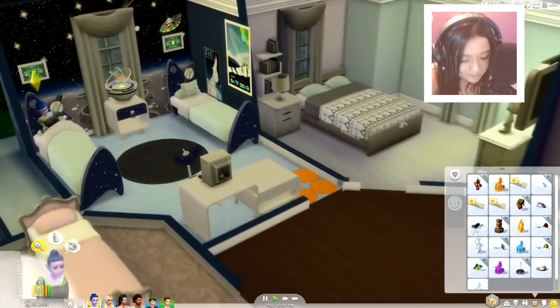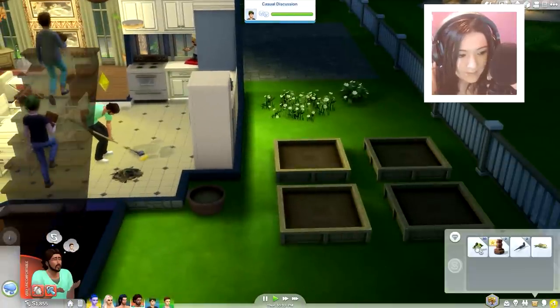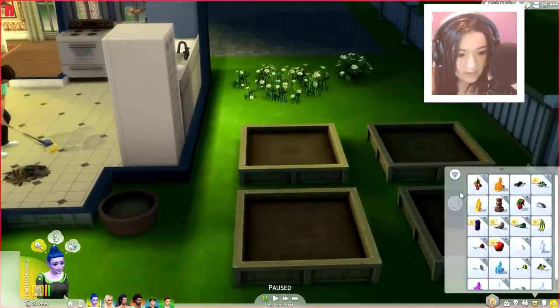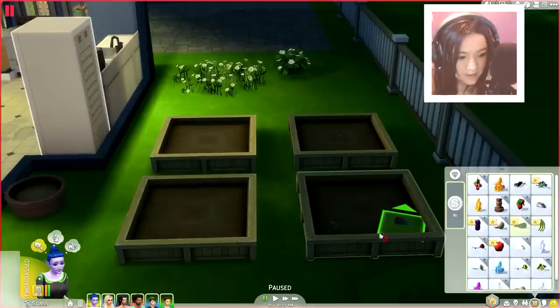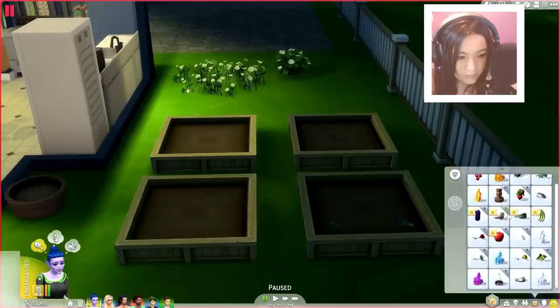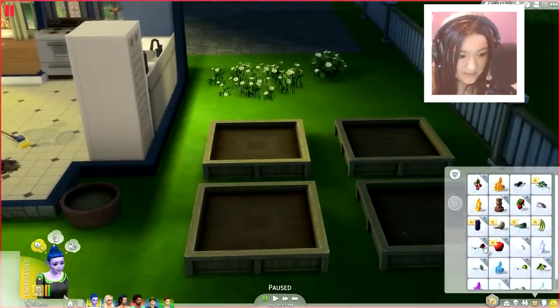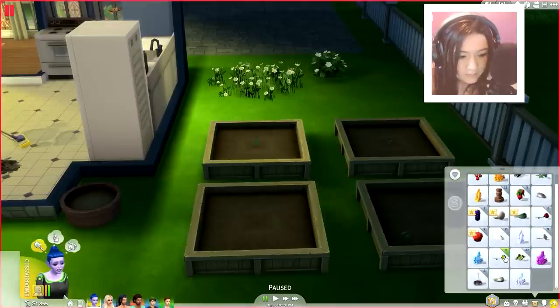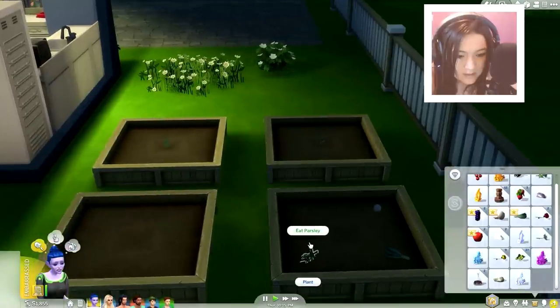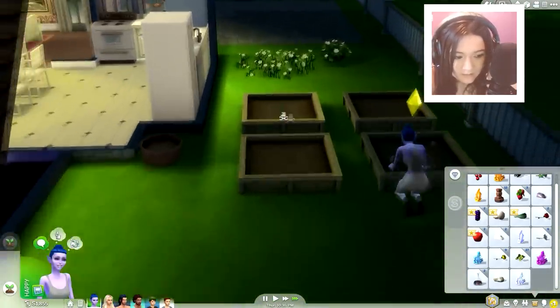Bellatrix is already asleep but I'm going to have her wake up really quickly. We're going to open up our seed packets. Levi had some basil on him. So we're going to plant a cherry tree right there, parsley there, spinach there, basil there, mushrooms there, and a plantain. And for now that's all I'm going to plant. She's just going to go ahead and plant all those really quickly — make sure they're all done.